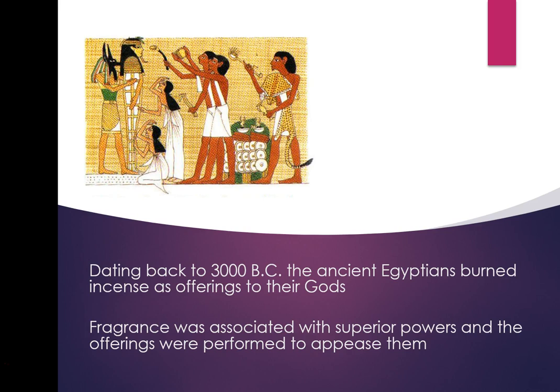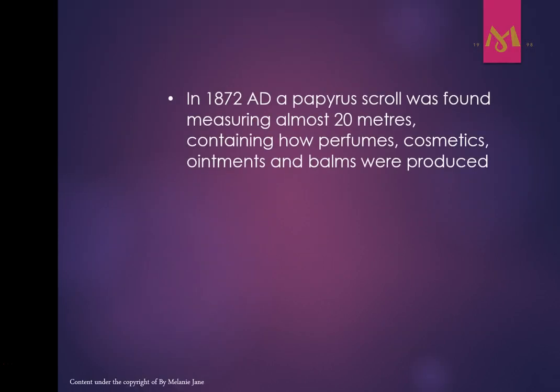They would use the actual plants themselves — grinding them up, burning them, using them as part of beauty treatments as well as offerings to smell beautiful, for beautifying rituals. But they would not use essential oils. In 1872 a papyrus scroll was found measuring almost 20 metres, containing how perfumes, cosmetics, ointments, and balms were actually produced in ancient Egypt.